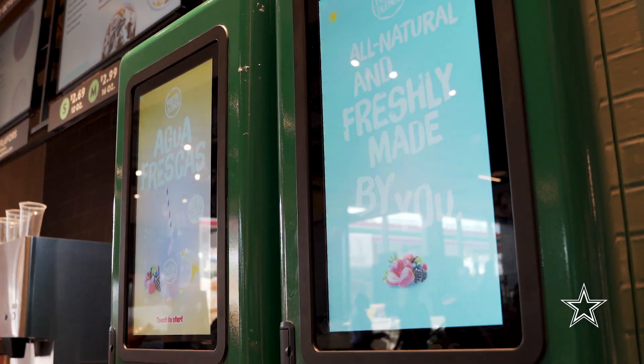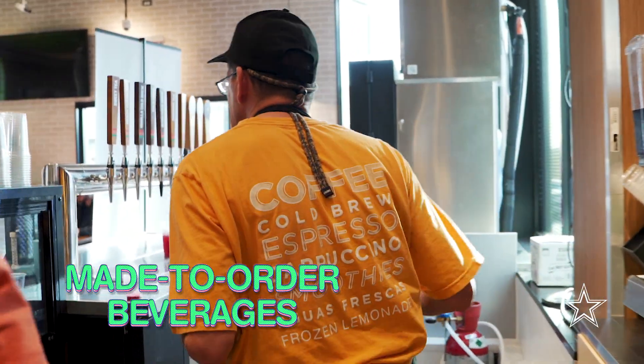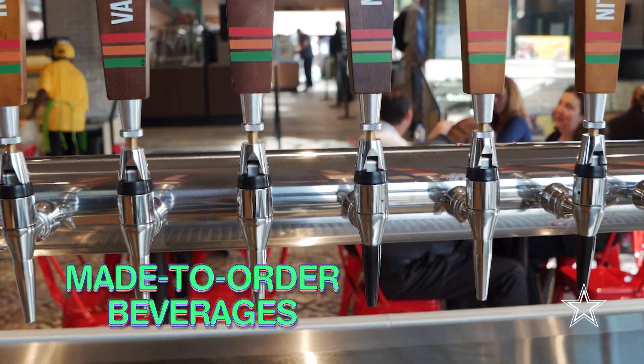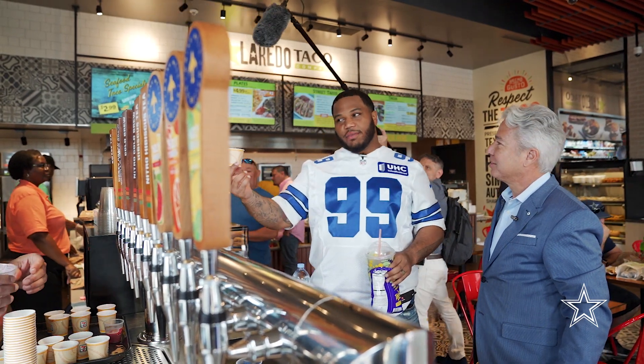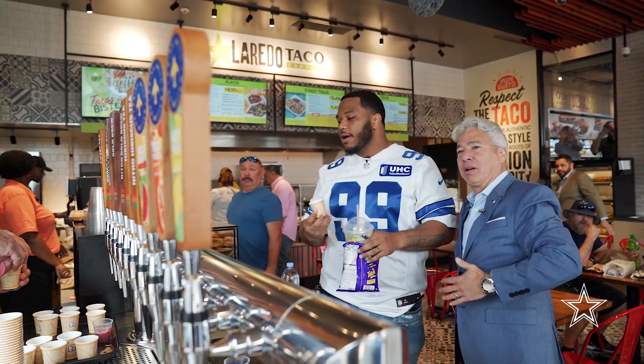Here's another thing we're experimenting with that you don't find in any 7-Elevens right now — it's made-to-order beverages. Smoothies, shakes, fruit shakes, frozen lemonades, espresso, latte, etc. So this is some wild berry lemonade? Alright. You made it with your soul? For some good, healthy... That's what I'm talking about right there, bro.